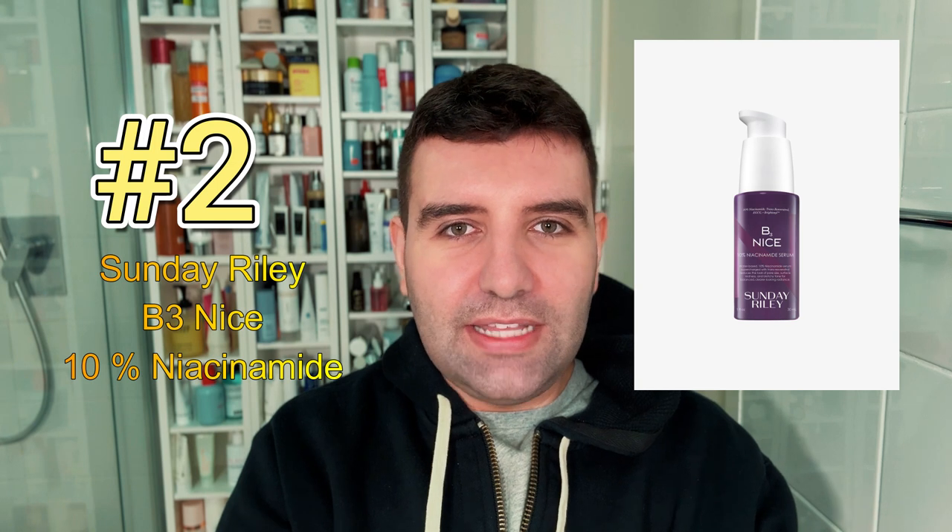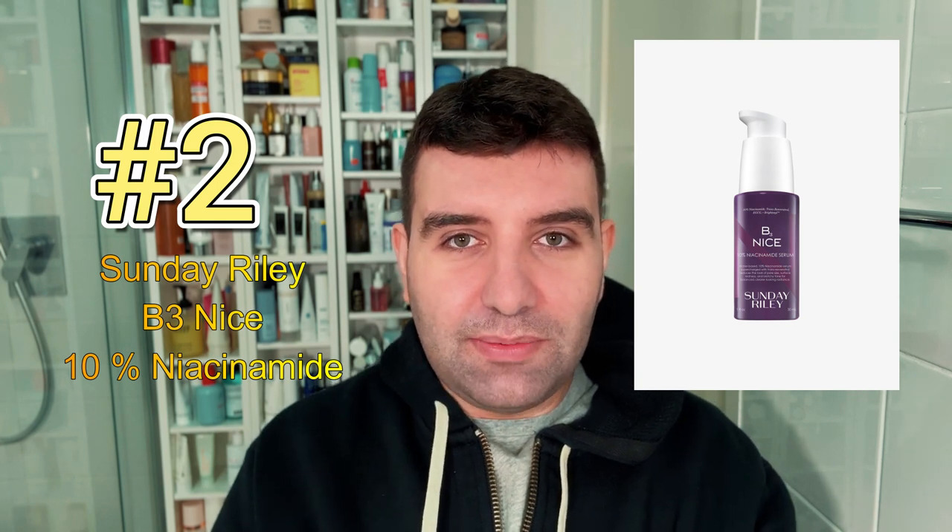Number two is the Sunday Riley B3 Niacinamide 10% Serum. I love this one just as much as I love Deliverance. It's got a fun purple color and it really embraces the story of packed antioxidants, so I think it's especially great to use under sunscreen in the morning.